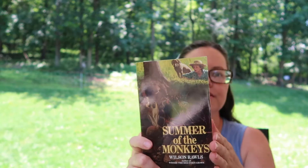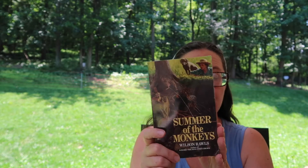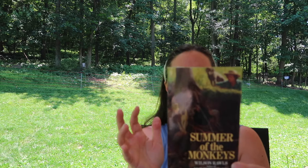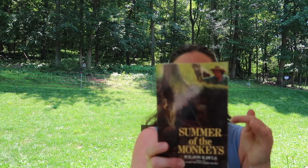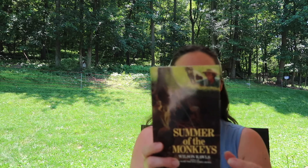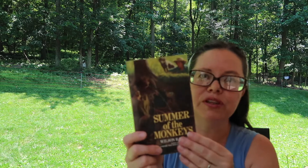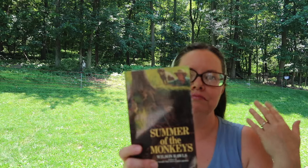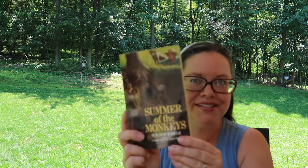This is The Summer of Monkeys by Wilson Rawls, the author who wrote Where the Red Fern Grows, which I have read. This is about monkeys that have escaped from a circus in the Oklahoma Ozarks. There's a reward for capturing the monkeys, and the main character's family needs the money, so he tries to capture them.